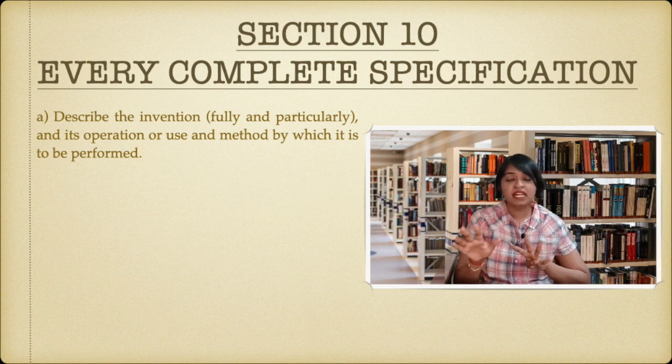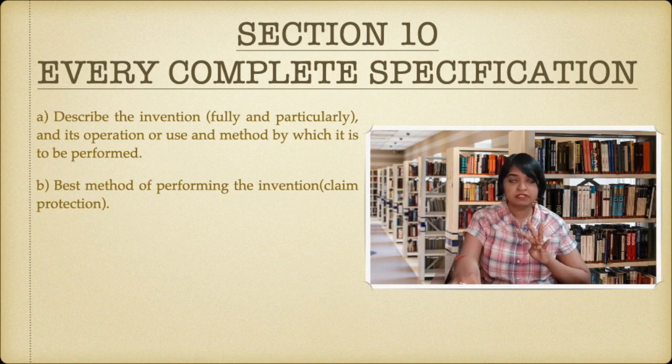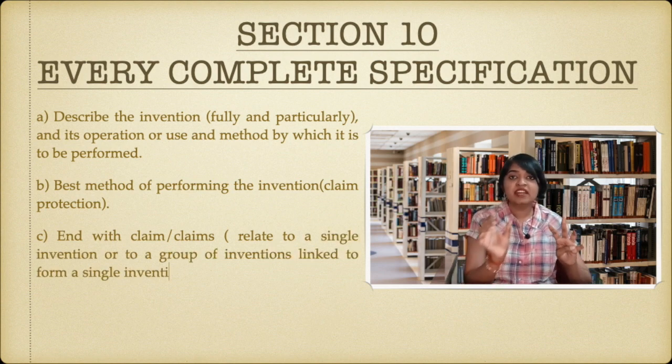Next, you will describe the best method of performing that invention — you should state whether using this invention left to right is the correct approach or right to left, meaning the best way to use it. The next thing is that everything mentioned in that specification should end with a claim. The claim is where you're seeking protection. If your invention works in a new and unique way, you should claim it — that's why you need protection. So every specification should end with a claim or claims.